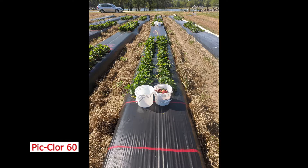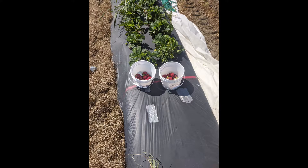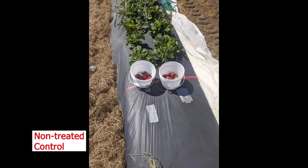Piclor-60 started a little bit low but is now picking up as well. STEAM performed very similarly to Piclor-60 in terms of yield. And then this is the non-fumigated control.